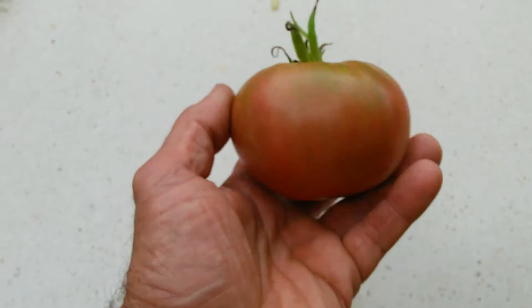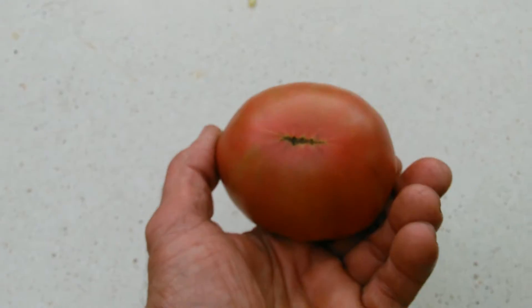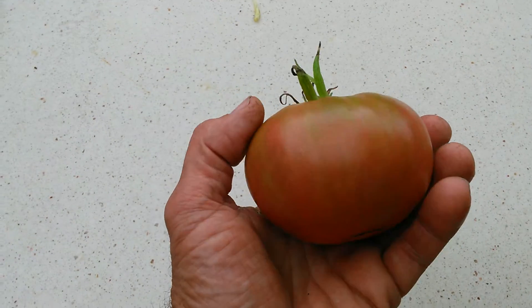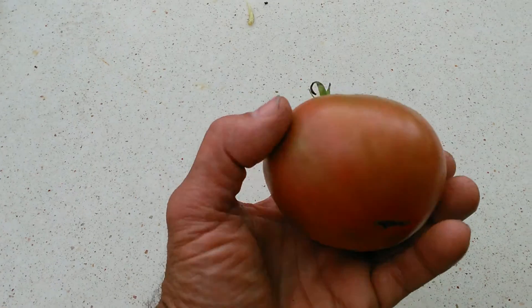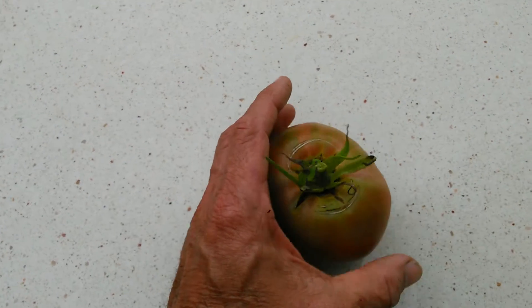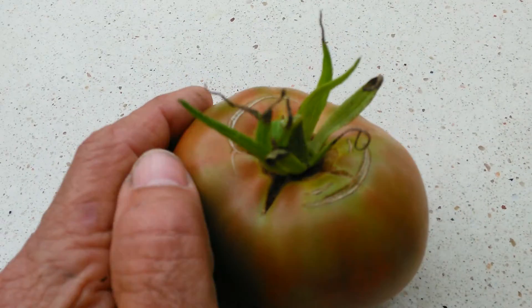This could sit on the counter and get a little more ripe. The inside is actually probably a little riper than the outside. They kind of ripen from the inside, but they still have these green shoulders on them.